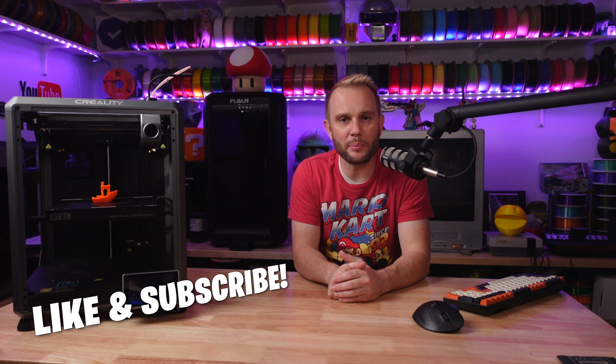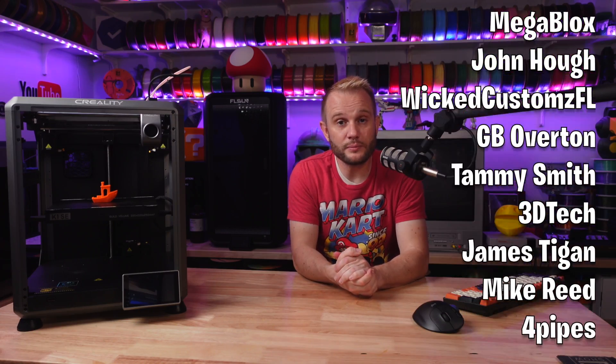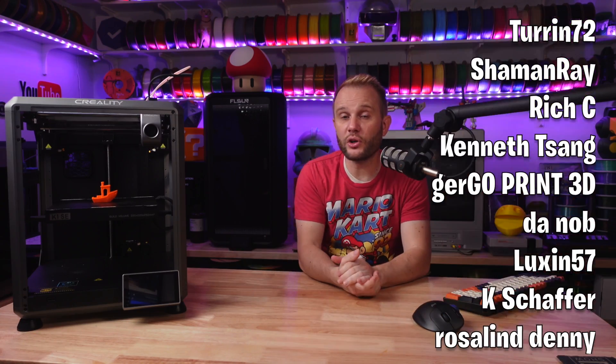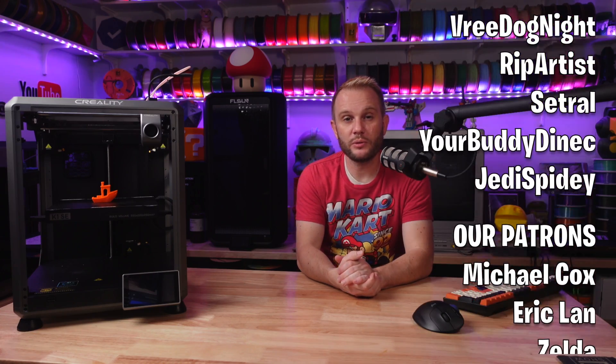Tell me in the comments below if you agree or disagree with any of these printers being at the top of 3D printing in 2024. I'd love to know what you think. Also make sure you hit that subscribe button and the like button — we're a small channel and it helps us out a lot. I'd also like to thank all of our YouTube and Patreon supporters — I couldn't do this without you. Thank you very much and we will see you in the next one.